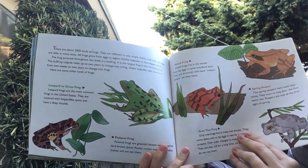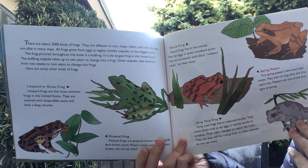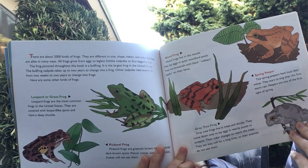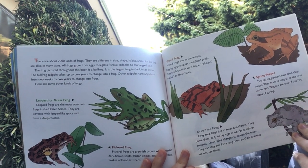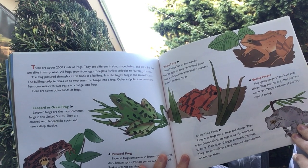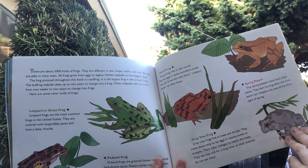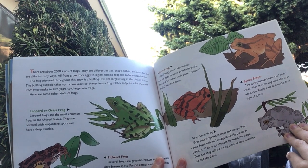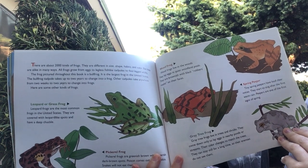Here are a few different types of frogs. There are about 2,000 types of frogs. They are different in size, shape, habits, and color. But they are alike in many ways — all frogs grow from eggs to legless tadpoles, to froglets, to four-legged adults. The frog pictured throughout this book is called a bullfrog — it is the largest frog in the United States. The bullfrog tadpole takes up to two years to change into a frog. Other tadpoles take anywhere from two weeks to two years to change into frogs.